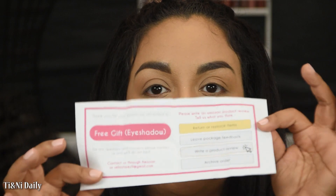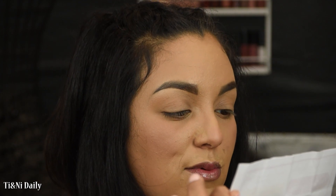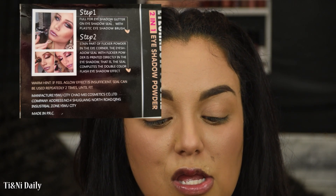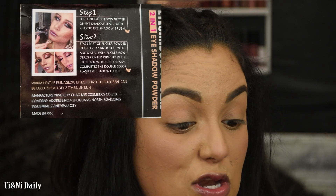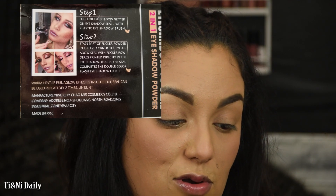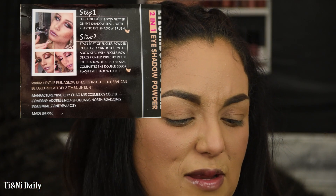There are no instructions on here — it just says thank you for your purchase, attached is the free gift eyeshadow, for any questions please contact us. There is a step one and step two on the back. Step one: full for eyeshadow glitter on eyeshadow seal with plastic eyeshadow brush — I have no idea what that means. Step two: stain part of flicker powder in the eye corner. I feel like that could have been worded better.